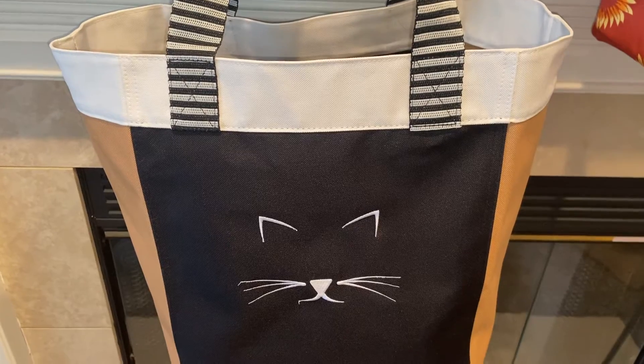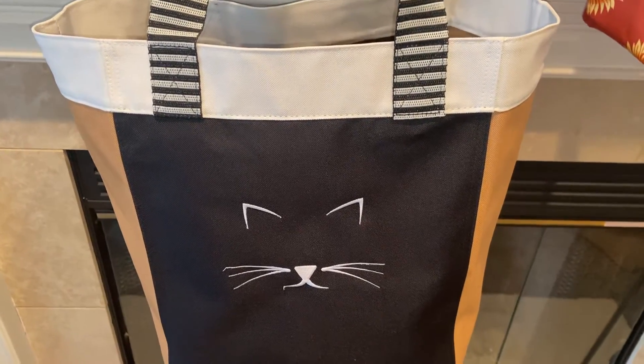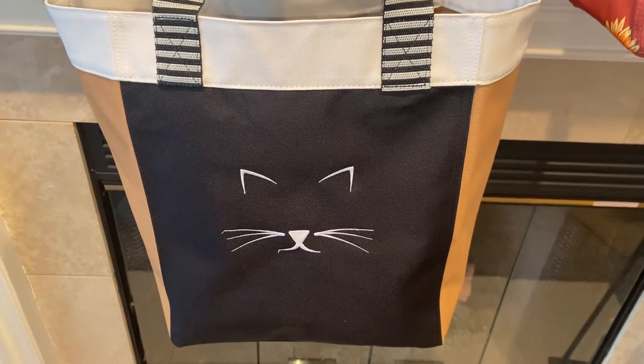There's a ton of other things you can carry like magazines, books, planners. So why don't you check it out — hope you guys love it!